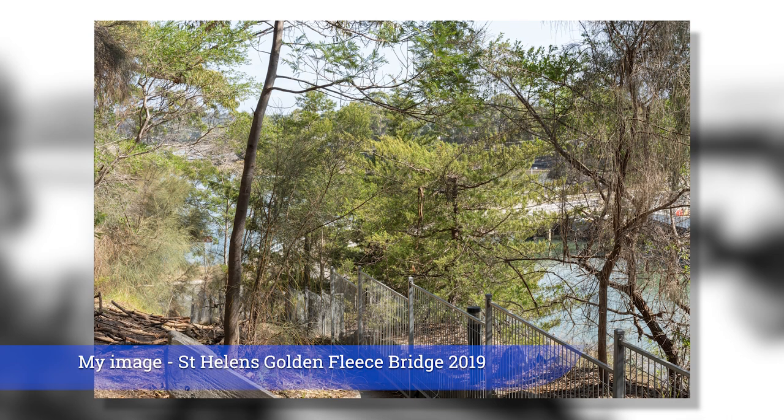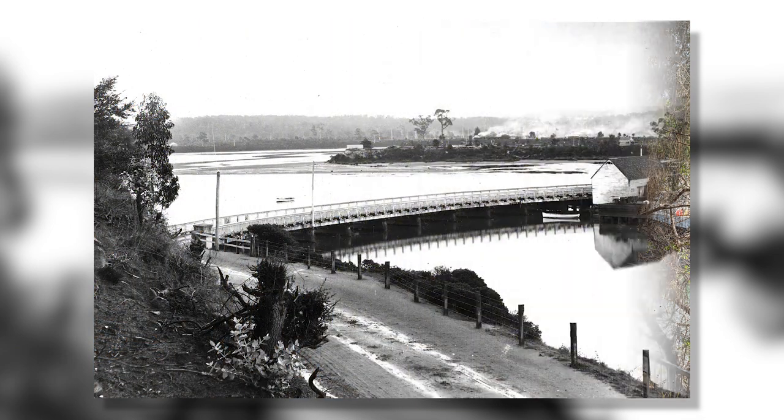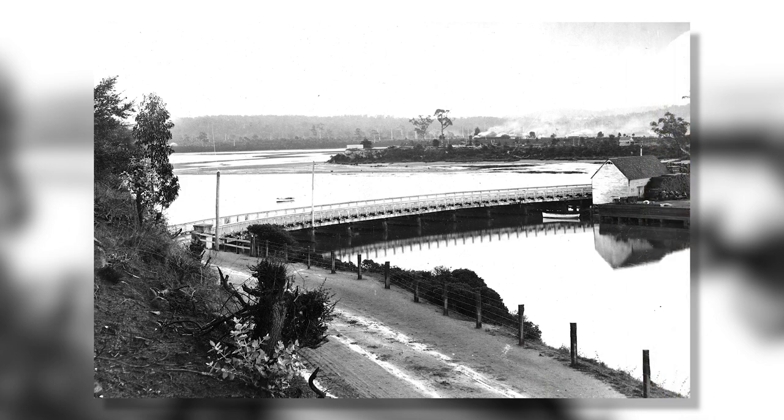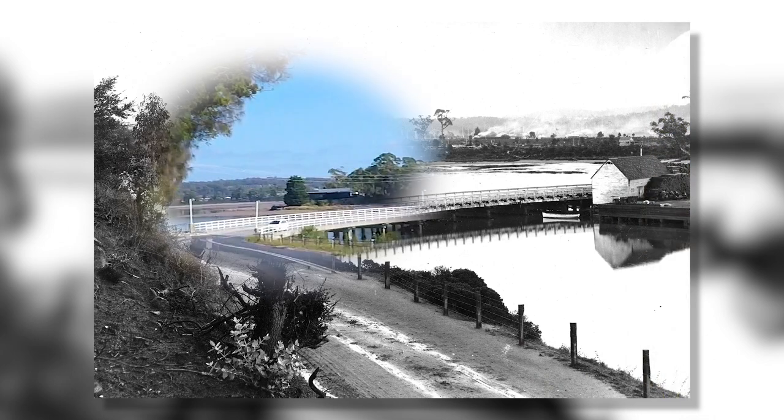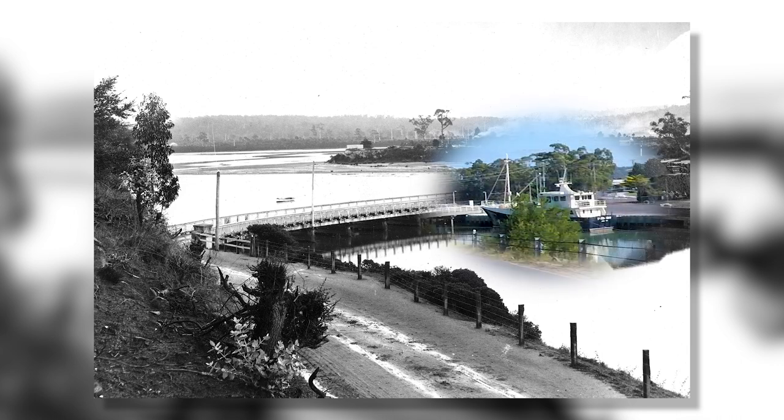Remaining as faithful to Herb's original image as I could, I took my shot. As I had feared, scrubby trees now obstructed the view through to the bridge. What we should have seen was the old bridge now replaced, the original wooden wharves reinforced and rebuilt, and the old building now long gone. But we still had a boat — it was just a bigger one.